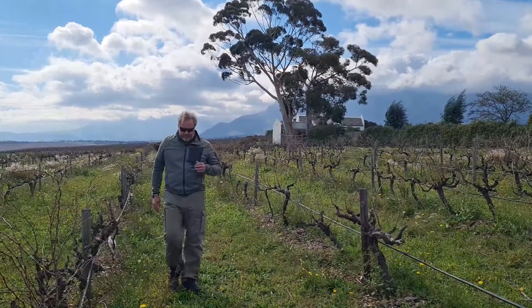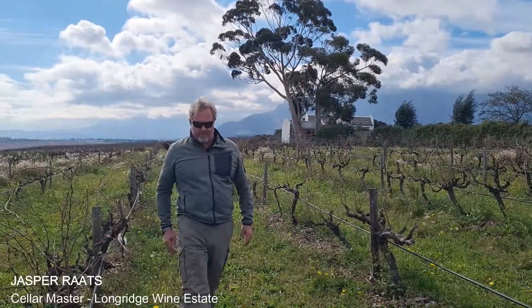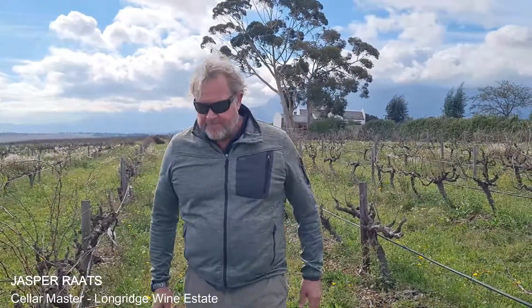Today we are talking with Vintner Jasper Raads from Longridge Wine Estate about Shannon Block. Shannon is one of the two white varieties that we focus on here at Longridge. We are in the Heritage Vineyard, planted in 1981, so it's a very old block. In this block we make a wine we call the Oostean — 'Oo' in Afrikaans means old, and Stien is the colloquial name we have for Shannon Block.